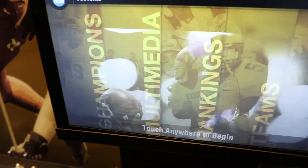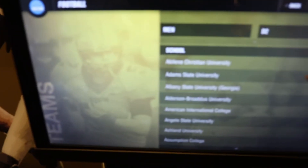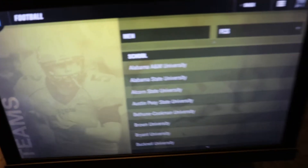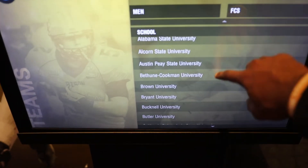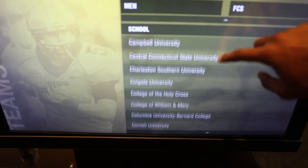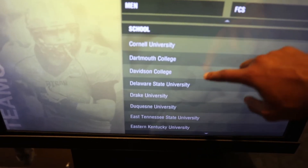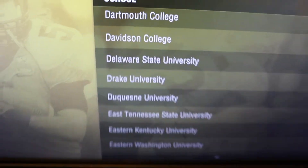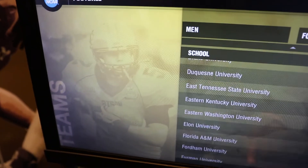They also have their interactive thing here. Let's see if we can find Drake — let's see if Drake is listed. It looks like it should be. FCS — scroll down to the Ds. Campbell played them. Davidson — they're good now. And here we are: Drake University. That's where I played ball. Shout out to the Bulldogs. The real Bulldogs.